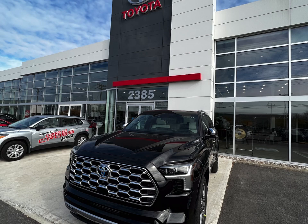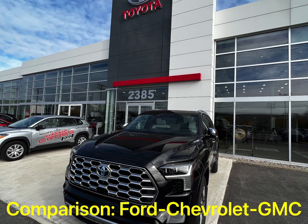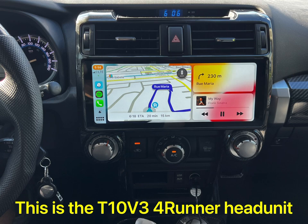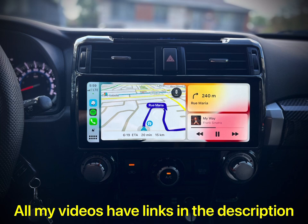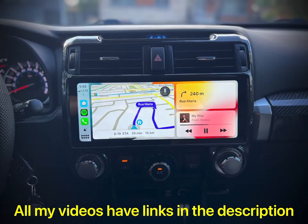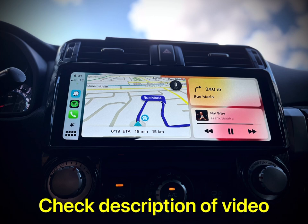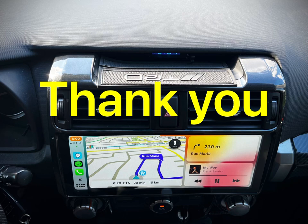So far, I'm liking it, but let's wait and see if it's going to be the same feeling as a 4Runner, because a 4Runner is unbeatable to this day. Thanks, guys. Like and share. I'm going to be doing a giveaway next month — probably it's going to be a T10 for the 4Runner. So stay tuned. Thanks for the support. Have a good day.